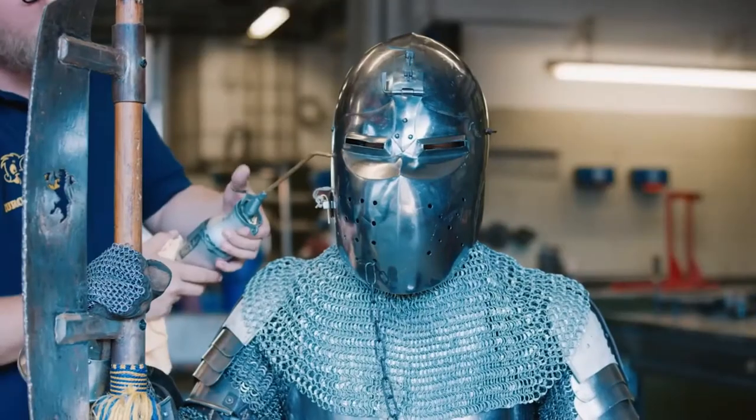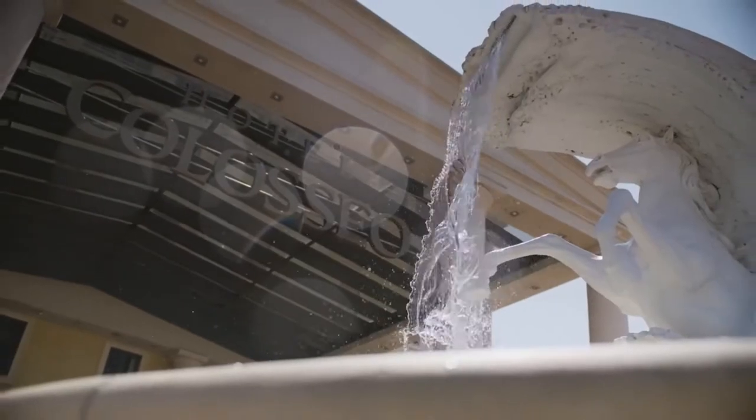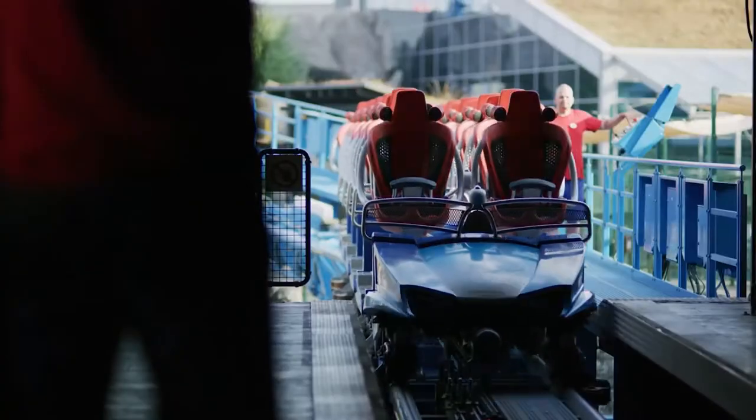Hello and welcome! My name is Nick and this is my very first video on YouTube. Today we will have a look at the 10 best rides in Europa Park in Germany. This park actually has way more than 10 rides that are worth mentioning here because it's one of the best theme parks in Europe and probably in the world.